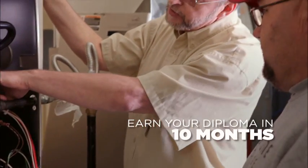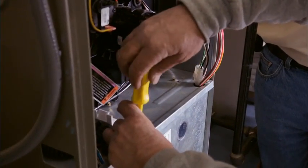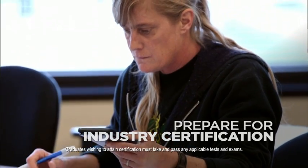At Redstone, earn your diploma in ten months. The program is fast-tracked and career-focused to help you move more quickly into the working world. It will not only give you the job skills you need but will prepare you for industry certification exams.